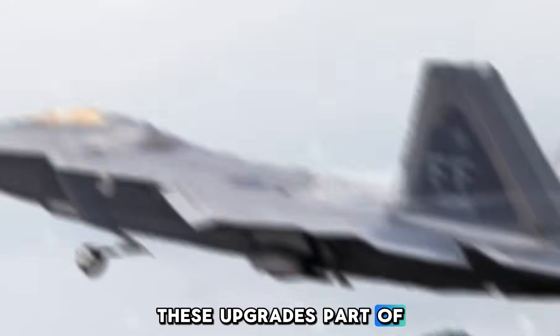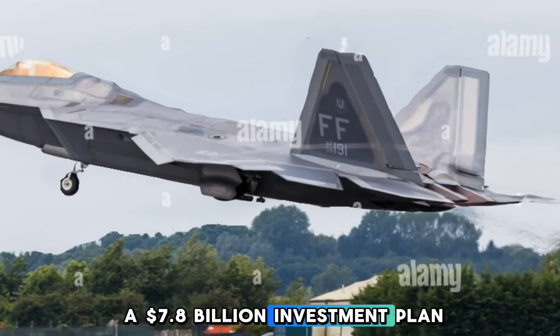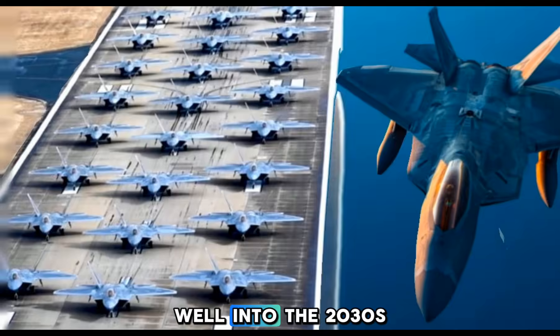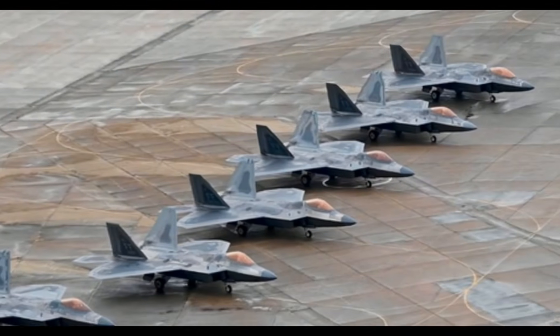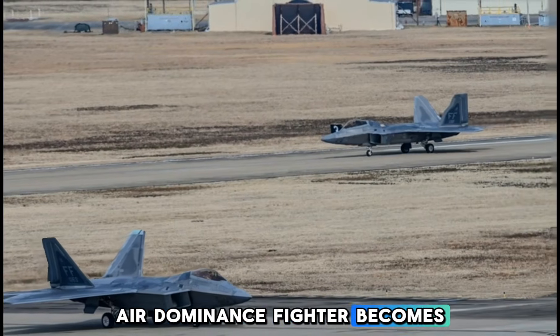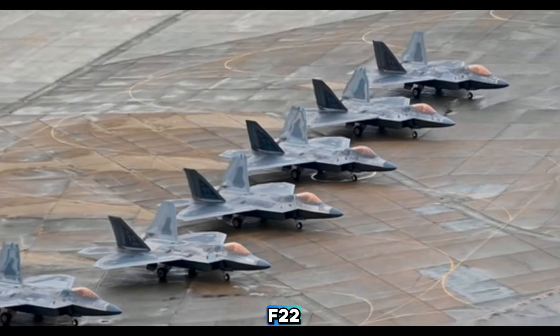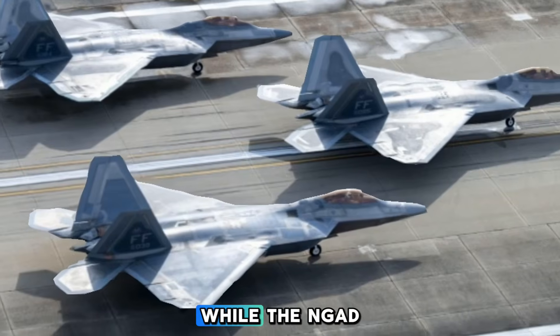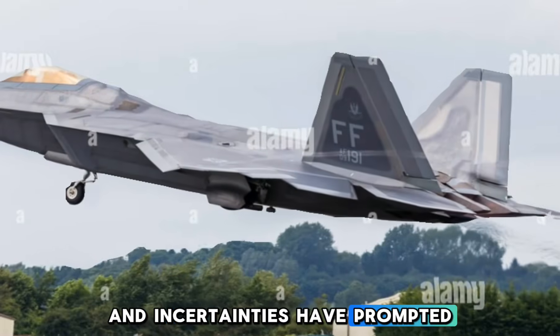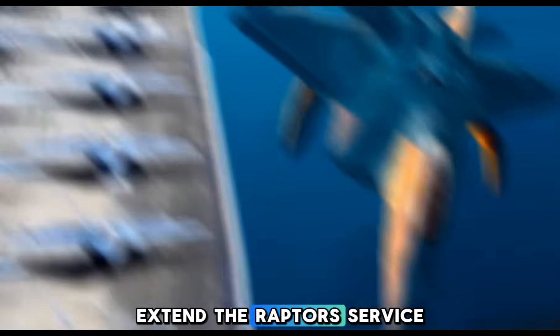These upgrades, part of a $7.8 billion investment plan, aim to sustain the F-22's combat readiness well into the 2030s, bridging the gap until the Next-Generation Air-Dominance fighter becomes operational. While the NGAD program is expected to eventually replace the F-22, delays and uncertainties have prompted the Air Force to extend the Raptor's service life.